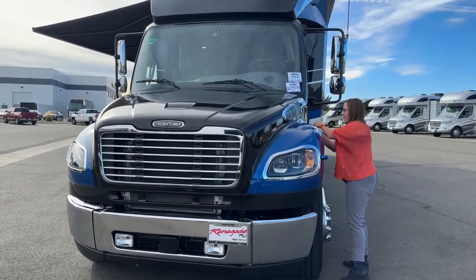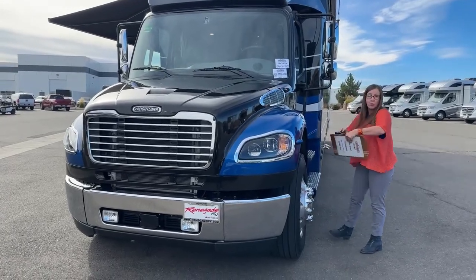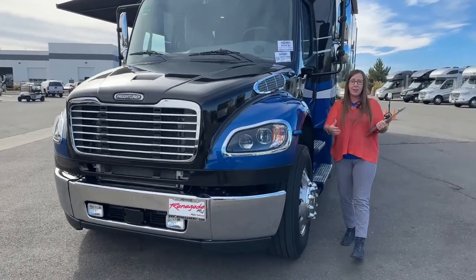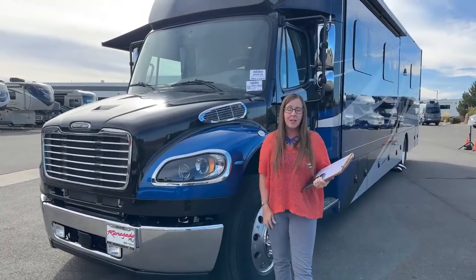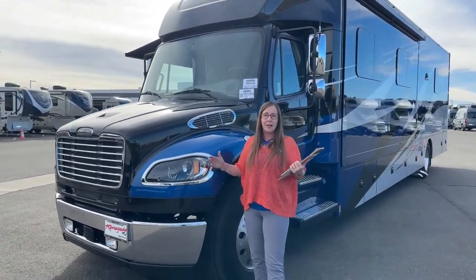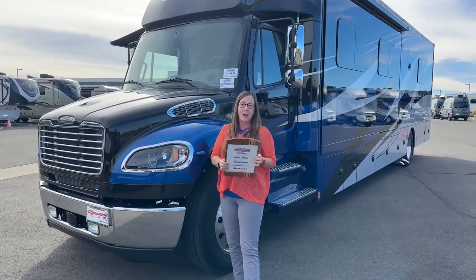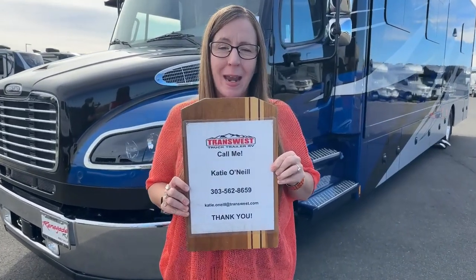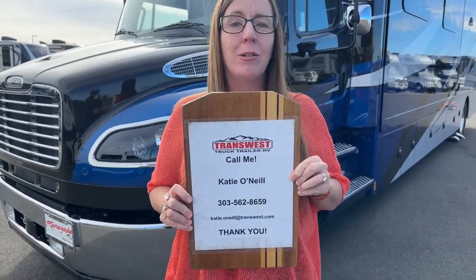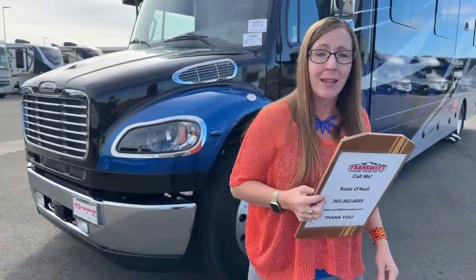There are certainly reasons to consider a Class A versus a Super C. I highly recommend before you make any determination as to which RV you like best, you've had your butt in the seat of both — it's a big difference in the way they drive. We have a lot of inventory here on the ground — a few used Renegades, a 2020 VSB, a few used Superstars, a few new Supreme Airs. This is a Super C Mecca. If you've got any questions, give me a call — Katie O'Neill at 303-562-8659. Let me know how I can help you get on the road and camping.